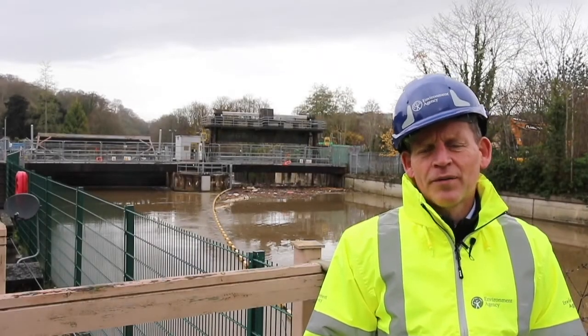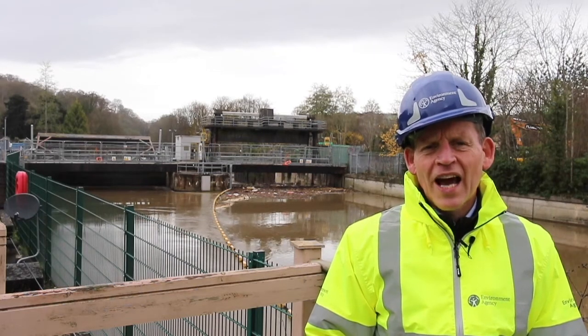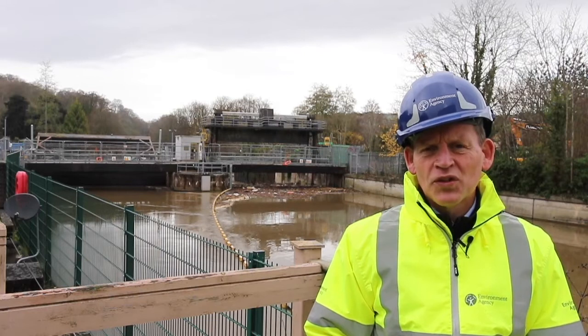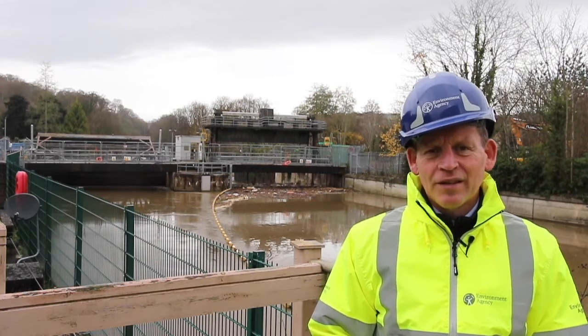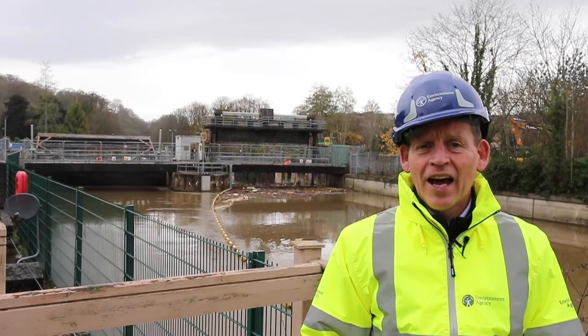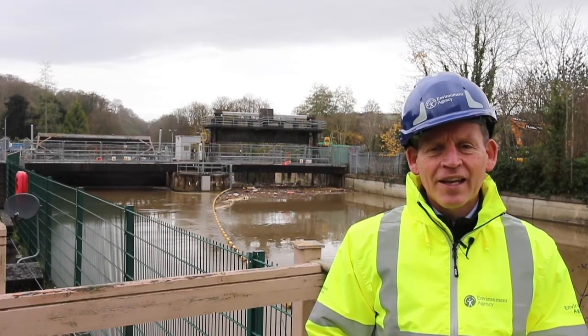Back in September when we had the problem and we lost the river level, what actually happened was that information gathered by a whole series of sensors is transferred into the kiosk where the computer — the central brain — makes all the decisions, and in that transfer the information was getting interfered with.